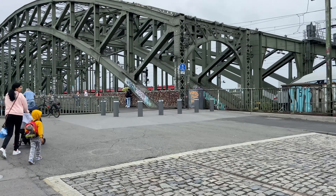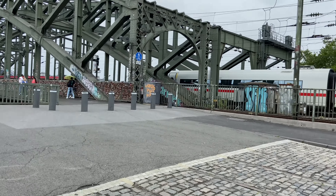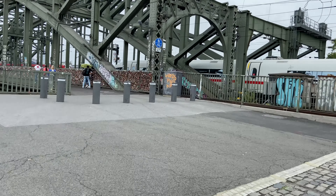The bridge you're seeing is the Hohenzollern Bridge. It is the most famous and oldest bridge, built between 1907 and 1911, and it crosses the Rhine River. Nearly 1,200 trains pass through this bridge every day.